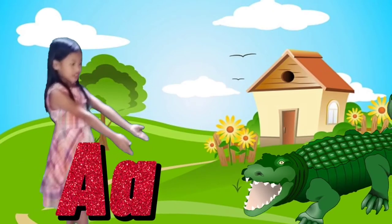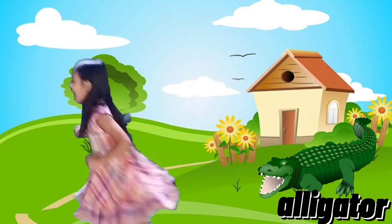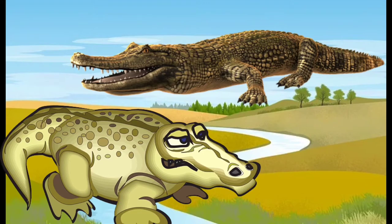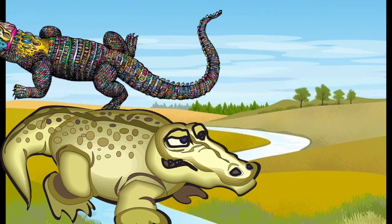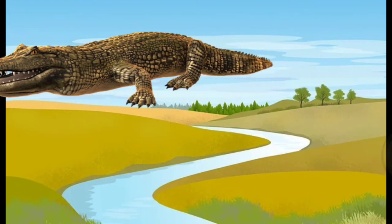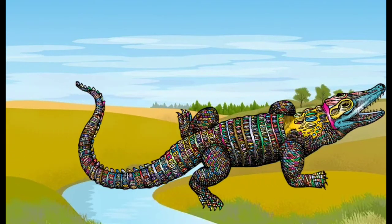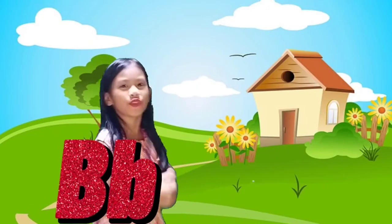Letter A is for Alligator. Run guys, save your life! Alligators are large carnivorous, thick-skinned, long-bodied aquatic crocodilian reptiles. Scientific name: Alligator mississippiensis. A for Alligator!